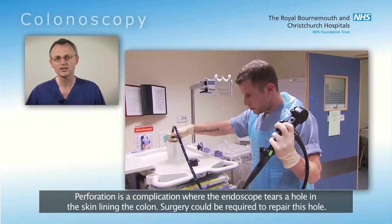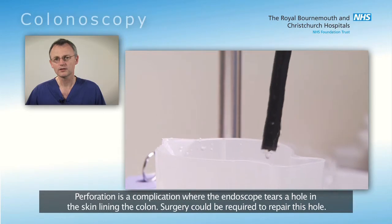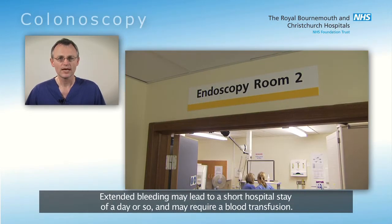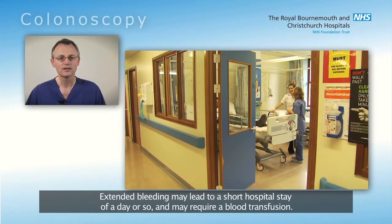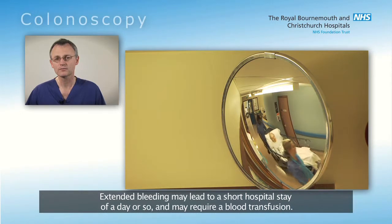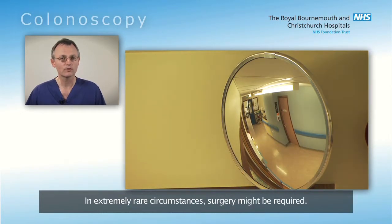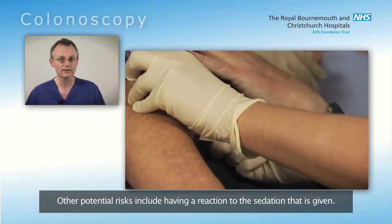Perforation is a complication where the endoscope tears a hole in the skin lining the colon. Surgery could be required to repair this hole. Extended bleeding may lead to a short hospital stay of a day or so and may require blood transfusion. In extremely rare circumstances, surgery might be required. Other potential risks include having a reaction to the sedation that is given.